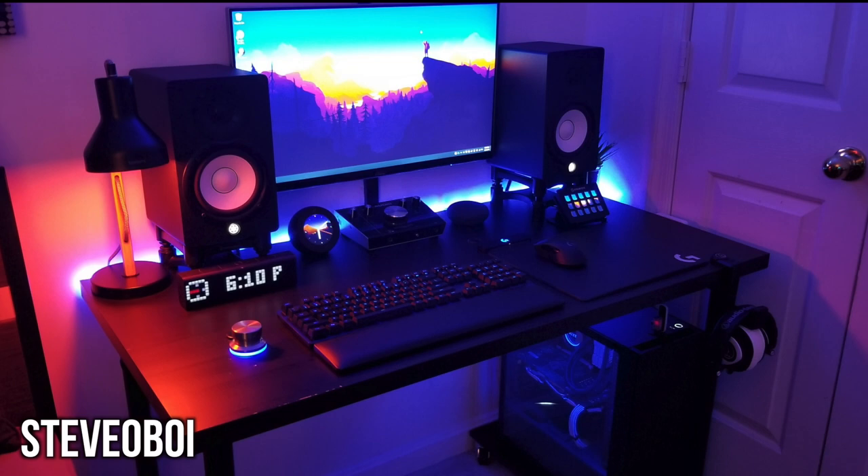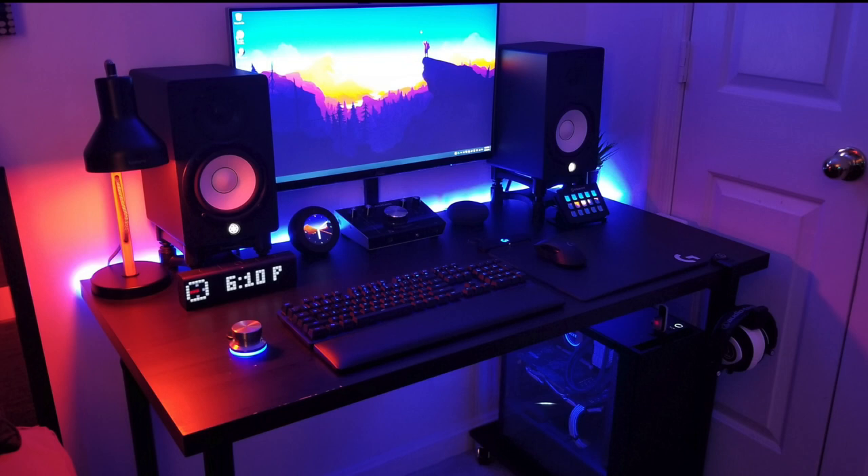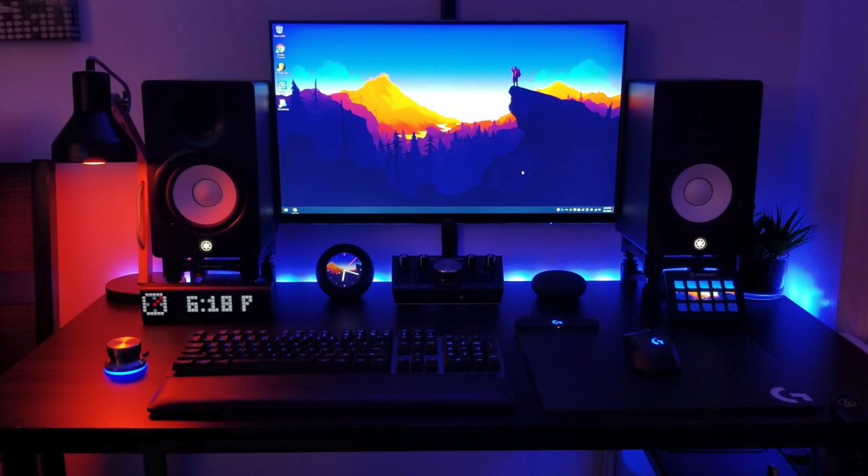First up is my man Steve-O-Boy, and I can tell already there's lots of RGB in this setup. Checking out a lot of his tech at first glance, he's either a pretty big fan of the channel because this is a lot of stuff that I've highly recommended over the past two years, or we've just got some good taste. So for that solo display, it is a 27-inch IPS panel from AOC, and this does come in at 1080p.